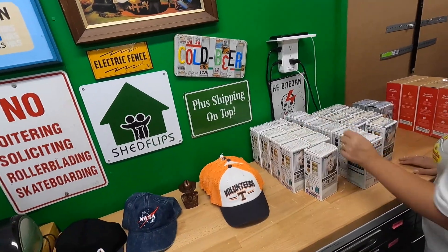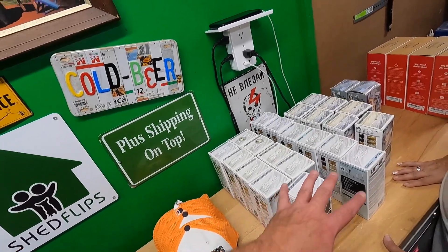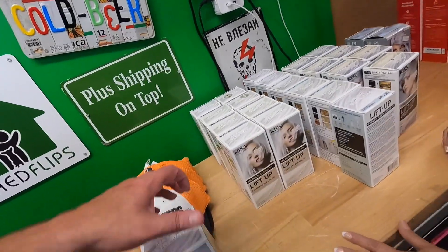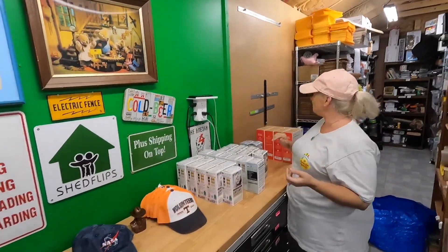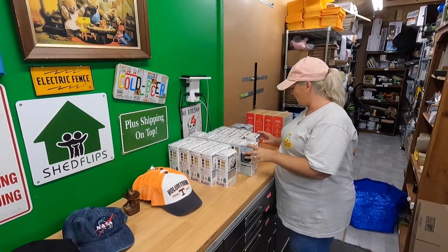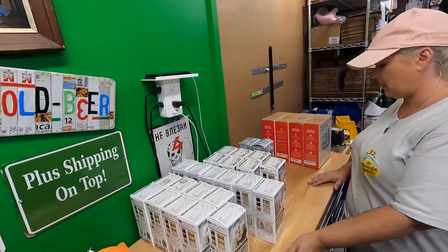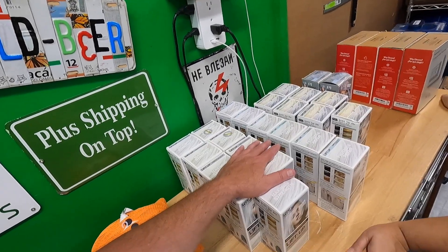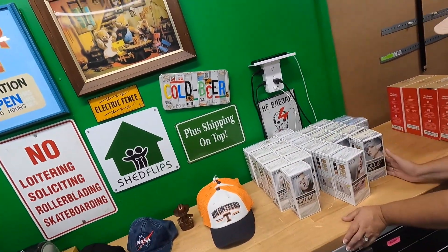This next stuff also came from Dollar General — we're back in the hair color business! What I liked is it all looked like the same couple of products, so we can make lots. We paid a little less than a dollar each — there were 24 of them and he was asking a dollar a piece, so I said would you take twenty for all twenty-four and he said yes. So about eighty to ninety cents each.